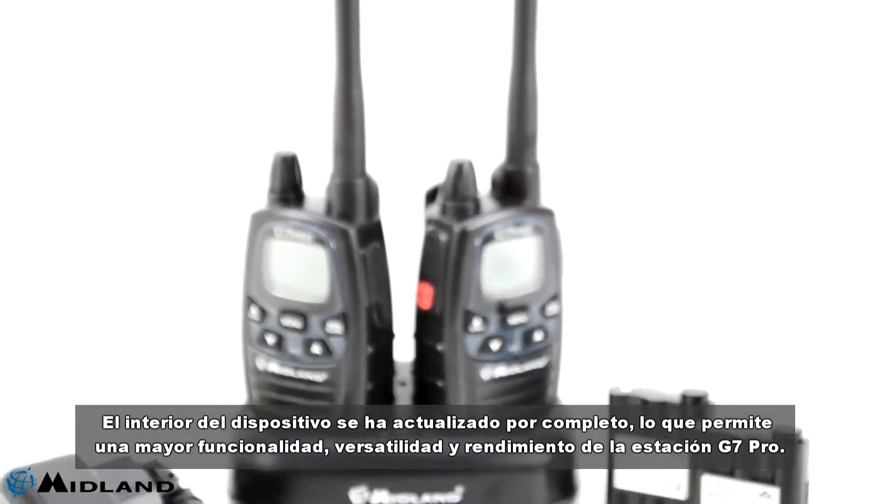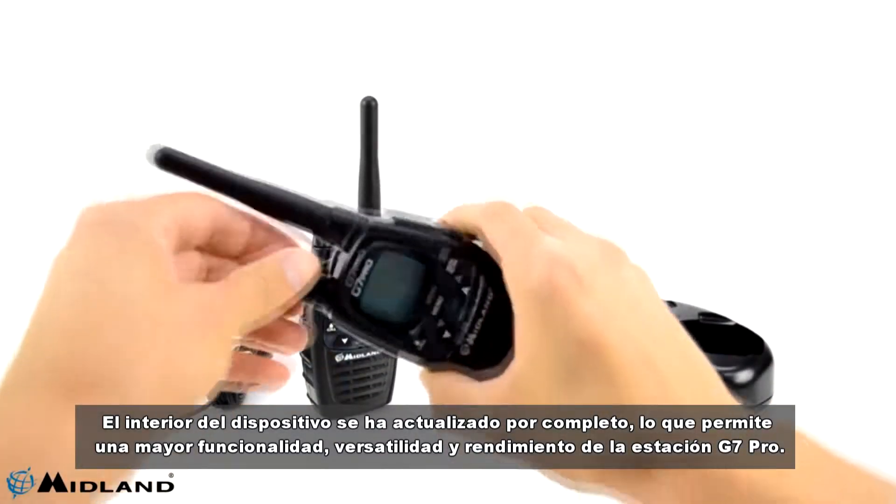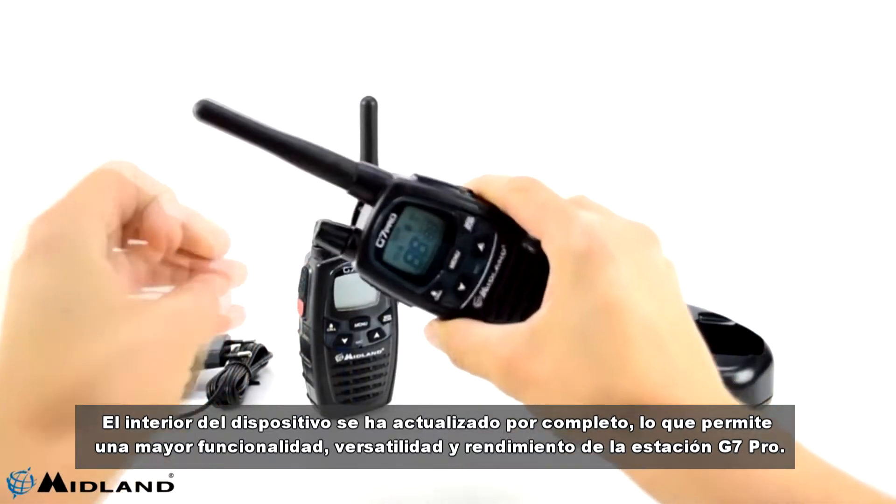The inside of the device has been completely upgraded, allowing for increased functionality, versatility, and performance of the G7 Pro station.